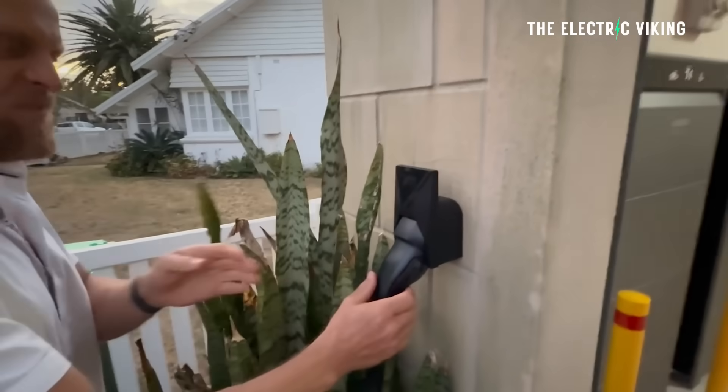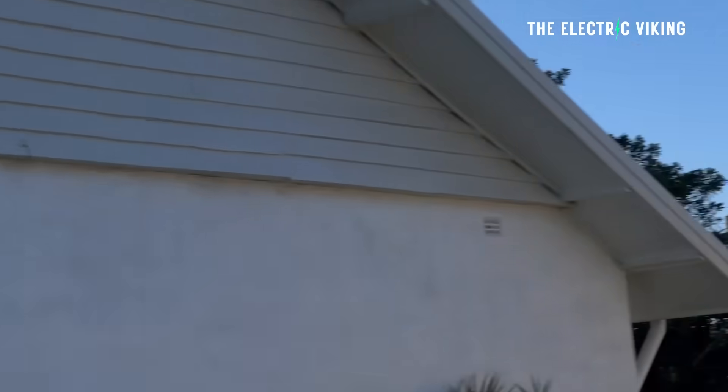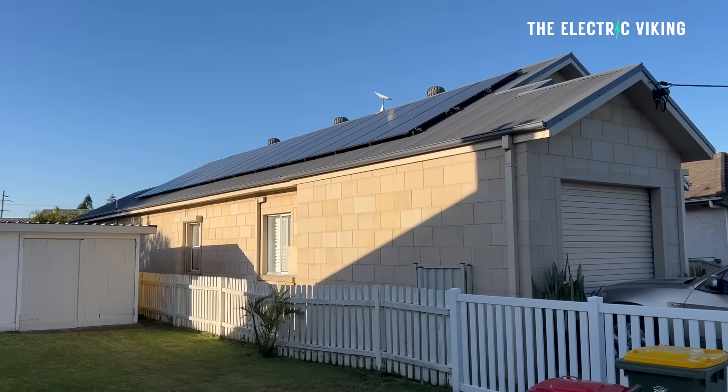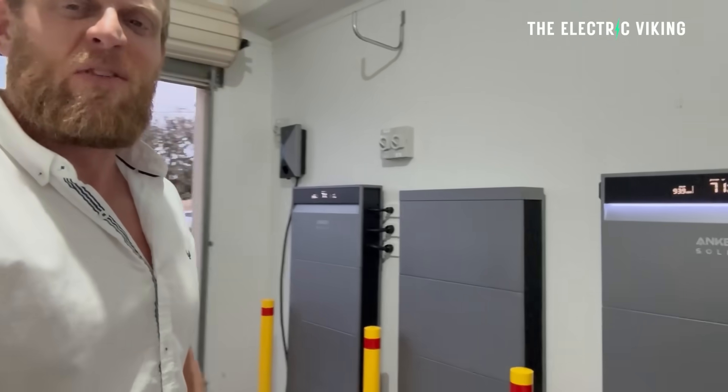So that's my system. To sum up: I've got 56 all-black Longi solar panels for 26 kilowatt of solar, a 22 kilowatt Anker charger, and the Anker Solix home storage system with 50 kilowatt hours of batteries across three stacks with two 10 kilowatt inverters in parallel, giving a total of 20 kilowatt output — more than I need. It's working really well and I'm happy with it. Let me know what system you have, why you went with it, and what you're considering in the future if you don't have one yet. Thanks for watching — see you next time!